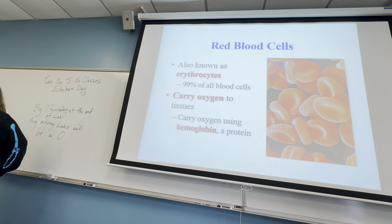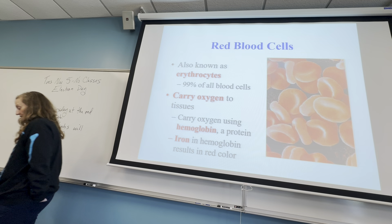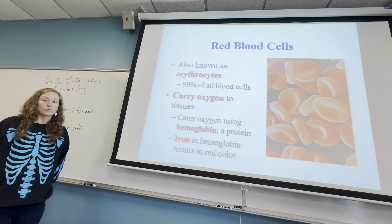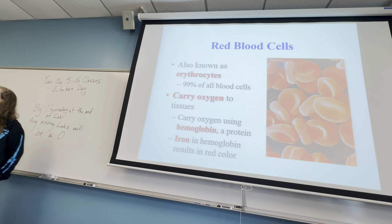Oxygen is bound to the red blood cells by hemoglobin, which is a protein, and iron. Hemoglobin helps to bind oxygen to the red blood cells. It's really important if you are anemic — it means you're deficient in iron — that you should take an iron supplement. Most women are, and it's good to look for a supplement specifically for women, as it will often include an iron supplement.